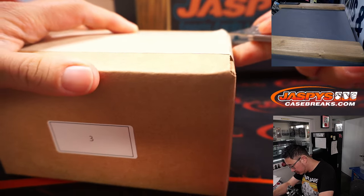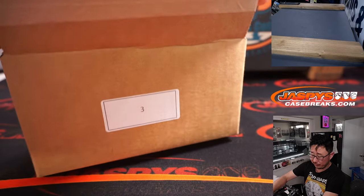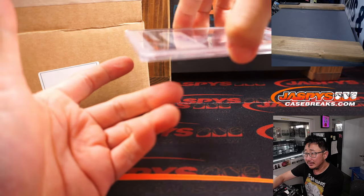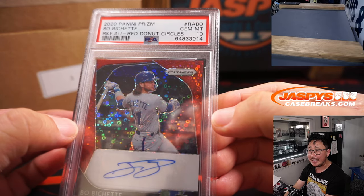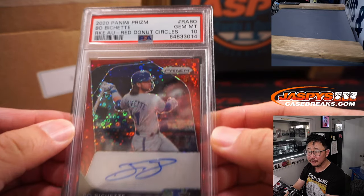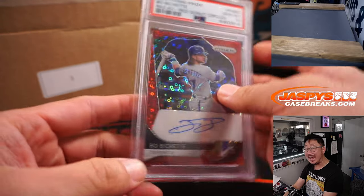Building a mystery — let's see what we got. Good luck, everybody. First letter of their first name. First one out of the gate is a graded card, and it is Beau Bichette — 2020 Panini Prism Baseball Red Donut Circles, or Disco, whatever you want to call this parallel. PSA 10, 30 out of 35. Letter B — Adam.